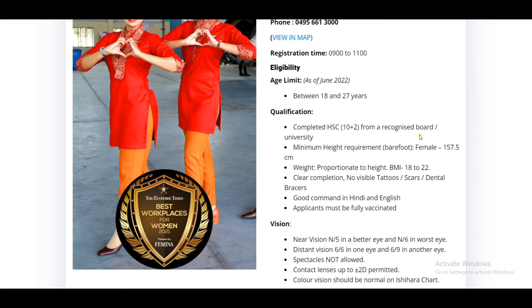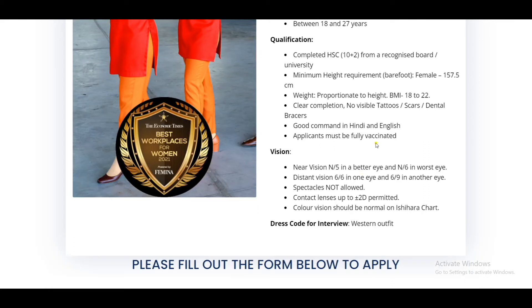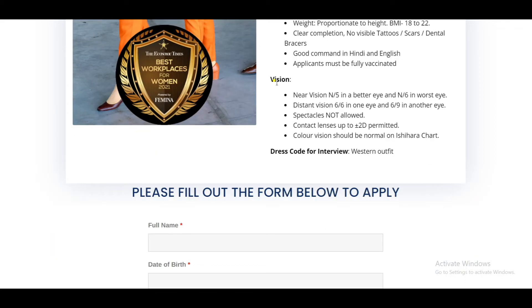The height requirement is 65cm and weight should be proportional to height. Clear complexion is required. The applicants must be fully vaccinated. English and Hindi are required. Near vision and distant vision measurements are used; contact lenses are permitted. Candidates should dress in Western outfit.